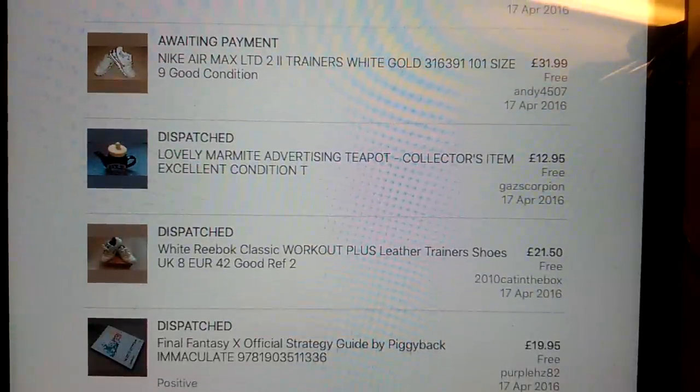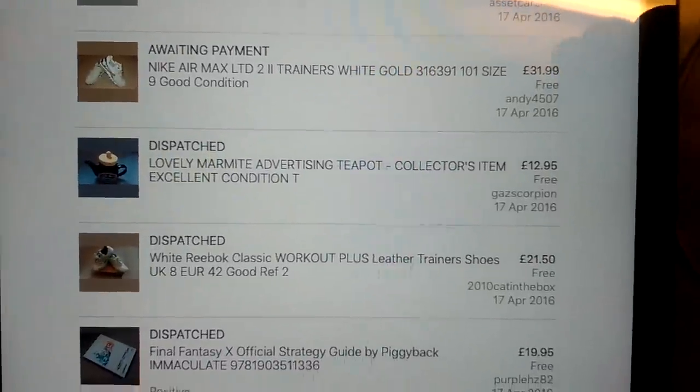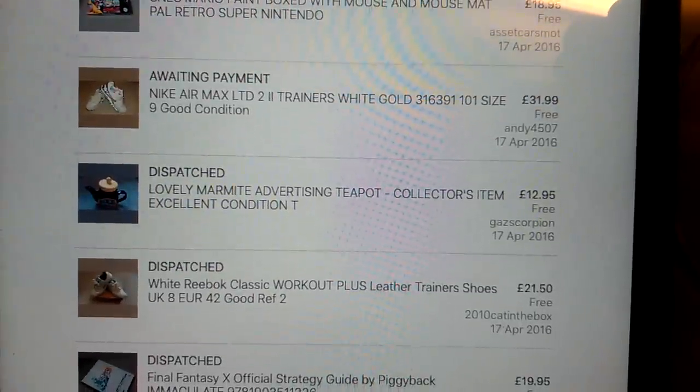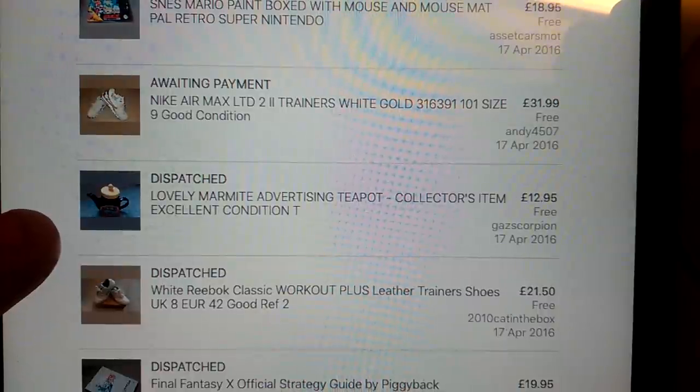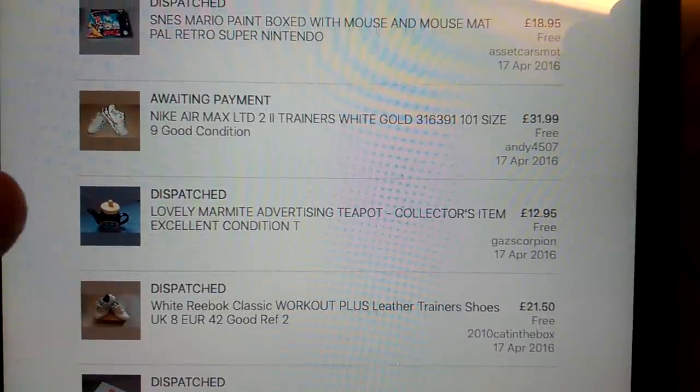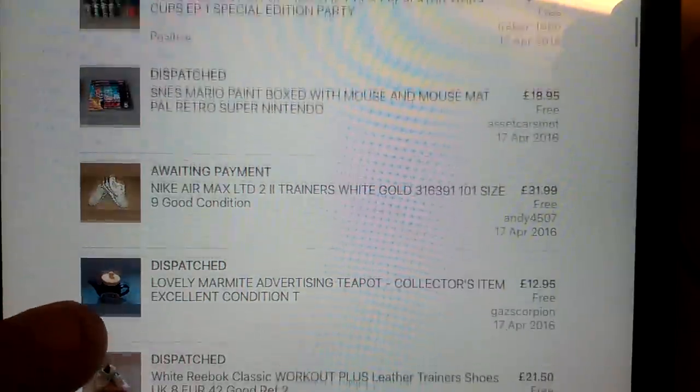White Reebok Workout Trainers Classics - I tried to do alright with these, I didn't think there'd be much money in them, but yeah, £21.50 on those having paid a couple of quid. This Marmite teapot - £13 for that having paid £1.50 or a couple of quid, so not much money in it but not bad. Those sorts of things tend to do quite well - the branded stuff, things like Marmite or Heinz beans, those sorts of things.